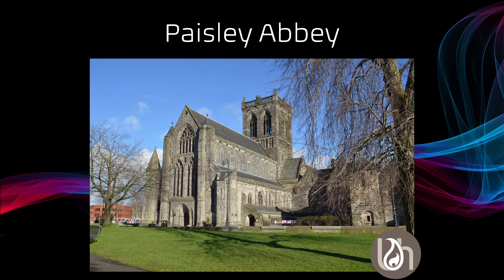Established in 1163 by Walter Fitzsalen, the first High Steward of Scotland, the monastery of Paisley grew to be the dominant church within Renfrewshire. What we see today are the remains of the vast monastic complex comprising the Abbey Church and the later Palace of Paisley.